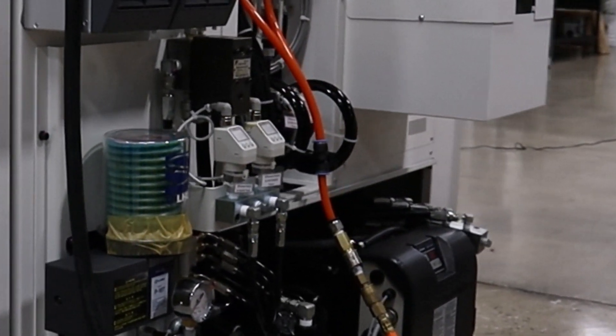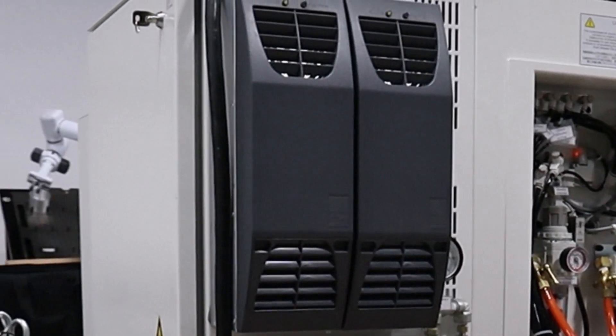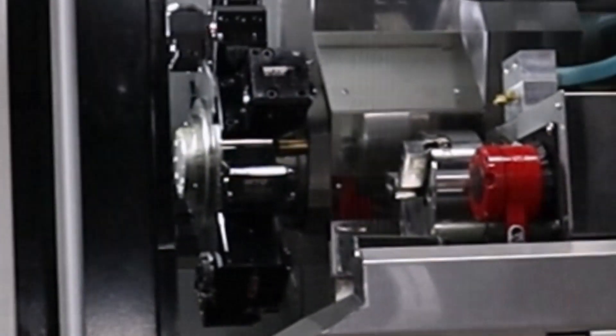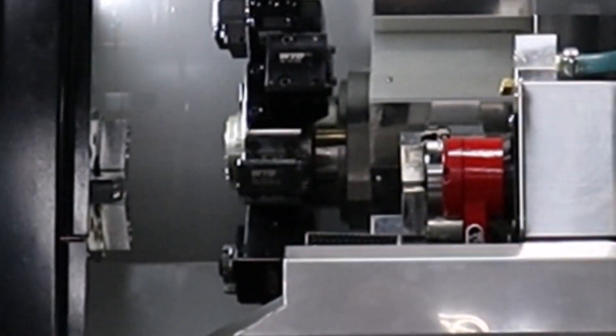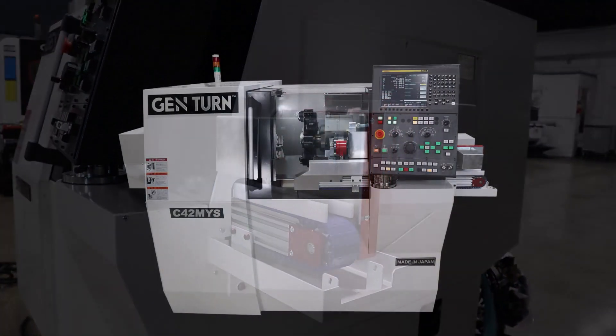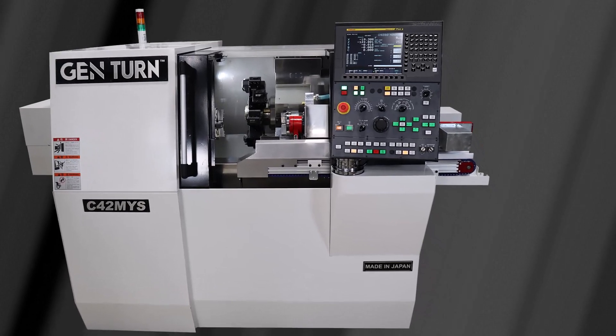The C42 MYS uses a grease cartridge system for spill-free and convenient system lubrication. The refrigerated cooler keeps the electronics cabinets running smooth and trouble-free. A part catcher places the part on a part conveyor and is included as standard equipment.